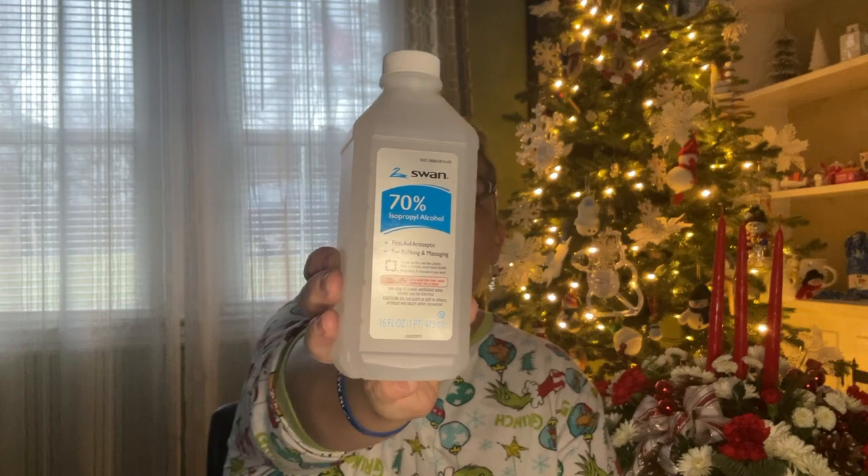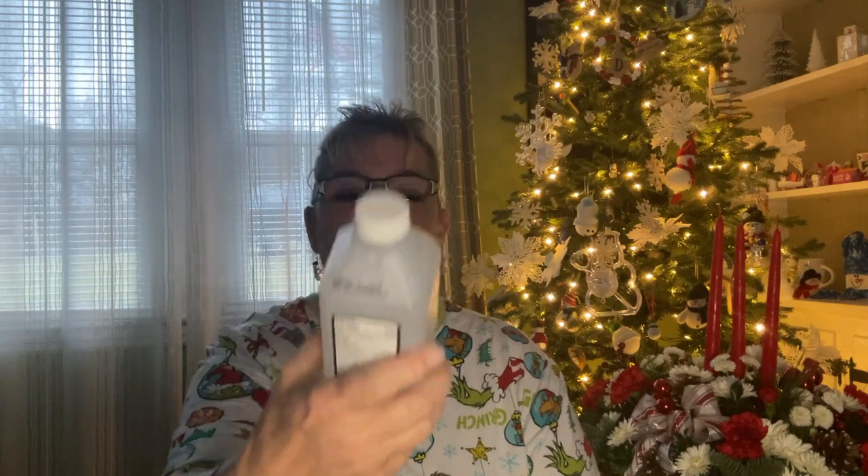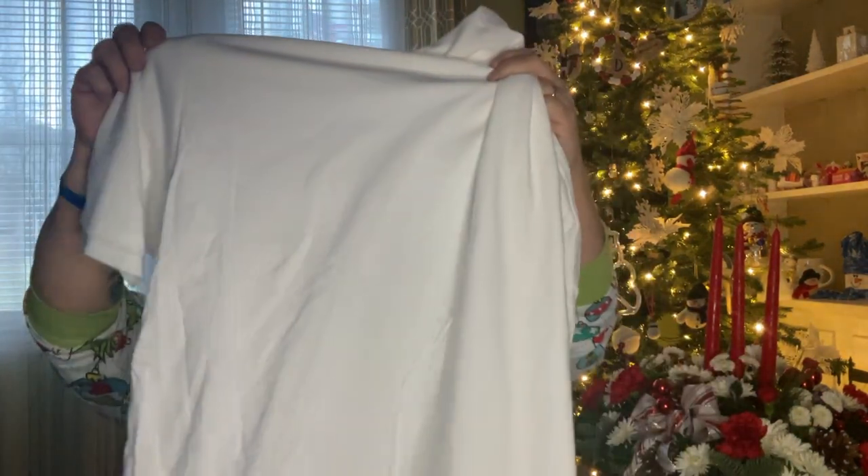We needed some rubbing alcohol, so I picked some up. This has an expiration date of 9-13-2025 and it's 16 fluid ounces. I did get a white oversized t-shirt and I'm going to tie-dye it for myself.